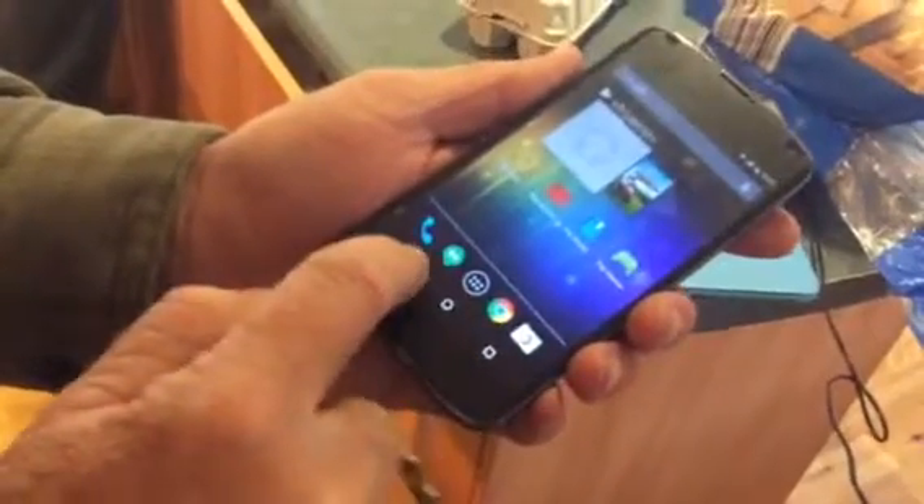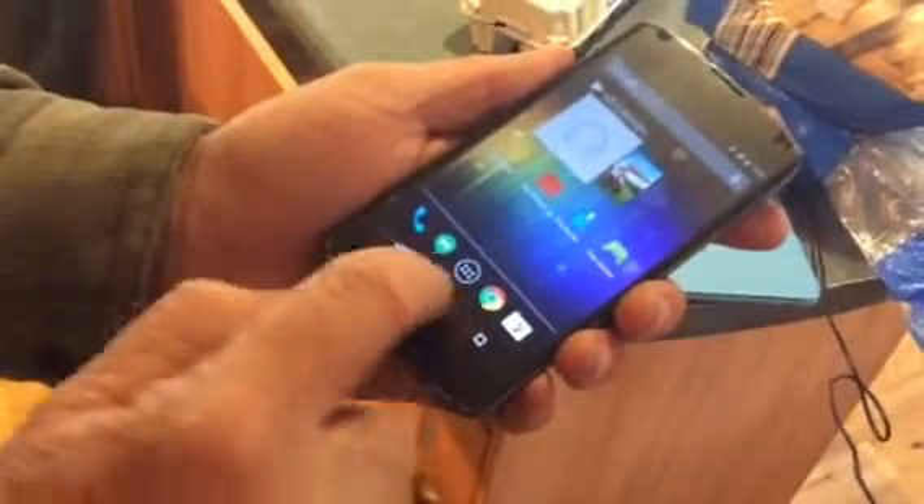But as soon as we unlock it, none of these home buttons will work. I can prove that by opening an app — and I can't go back.